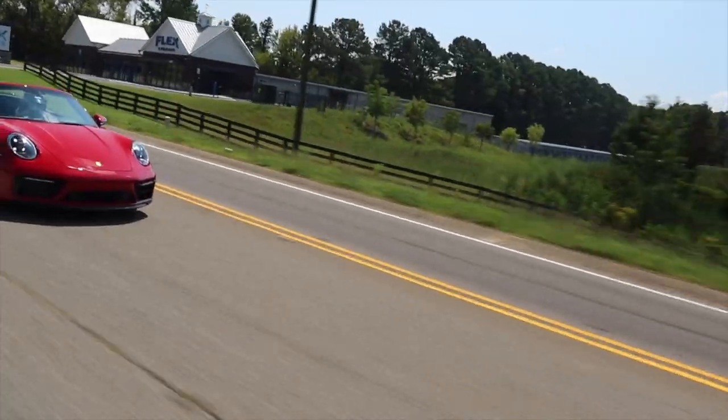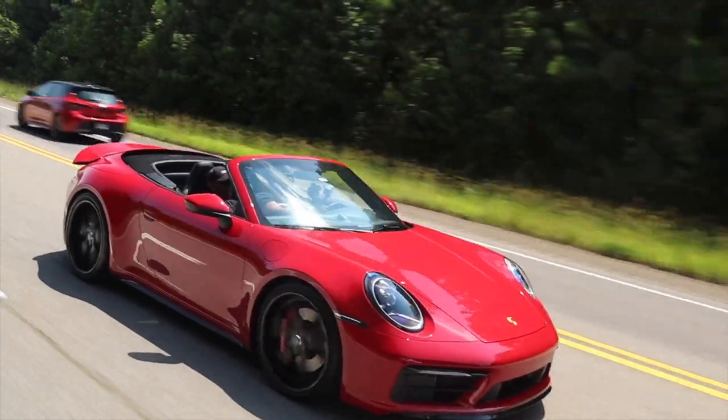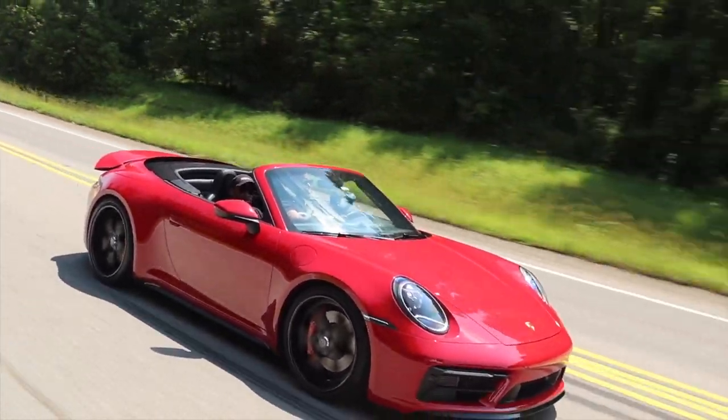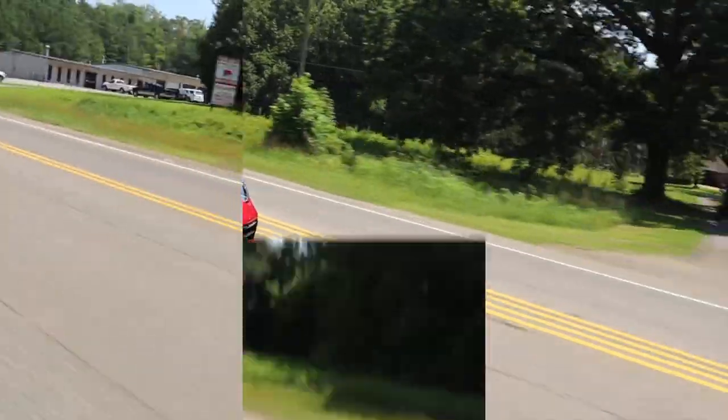Is this your first red car? No, first one in a while though. My 944 Turbo was guards red - that was my first Porsche. If I ever got a red car, it would be specced just like this - the red, the black, the black wheels. It's just such a clean look.